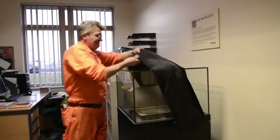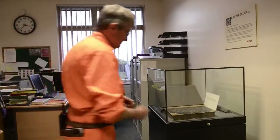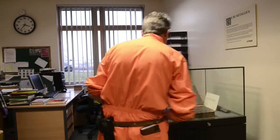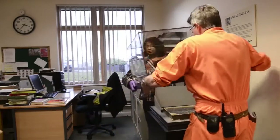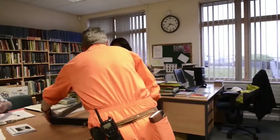Every month we change the page — we call it turning the page — and we do this the first Wednesday of every month, and it takes all day. In the morning, we open the case and we close the book, and put the case back on, and leave it closed all day.